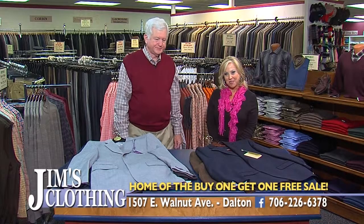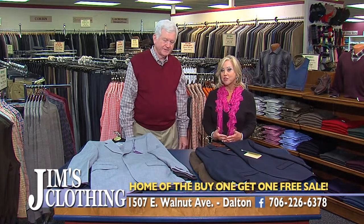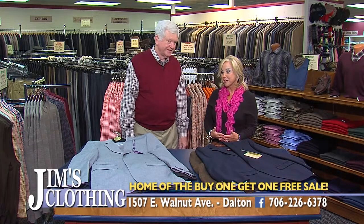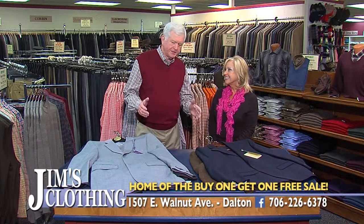Well, hi everyone. I'm Judy Elliott and welcome. For the next few minutes, we're spending some time with Jim at Jim's Clothing on Walnut Avenue here in Dalton. Jim, it is so great to be with you and I'm excited because you're already here getting ready for the holidays. Judy, we sure are — appreciate you being in.